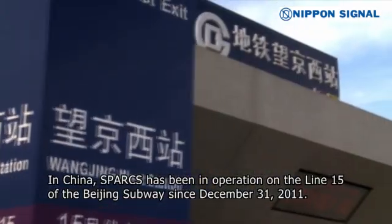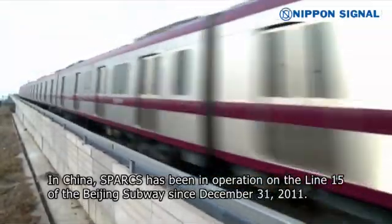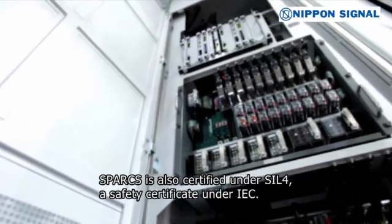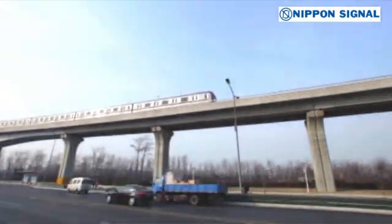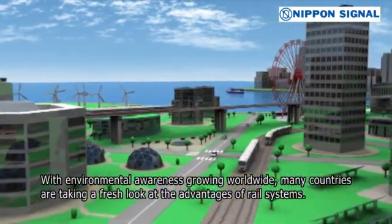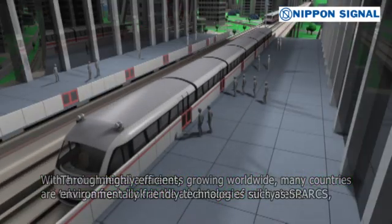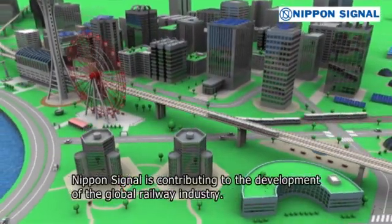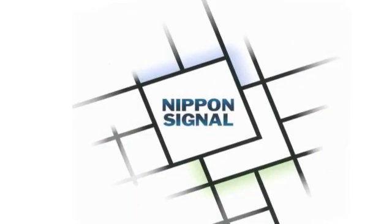In China, Sparks has been in operation on Line 15 of the Beijing subway since December 31, 2011. Sparks is also certified under SIL 4, a safety certificate under IEC. With environmental awareness growing worldwide, many countries are taking a fresh look at the advantages of rail systems. Through highly efficient, environmentally friendly technologies such as Sparks, Nippon Signal is contributing to the development of the global railway industry.